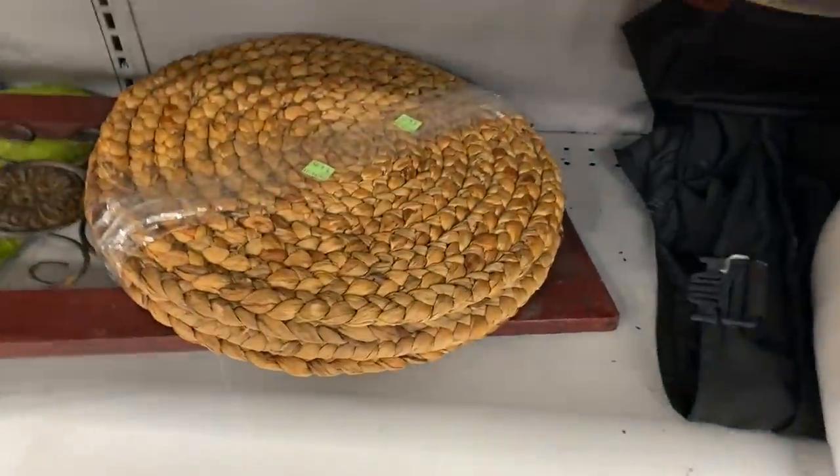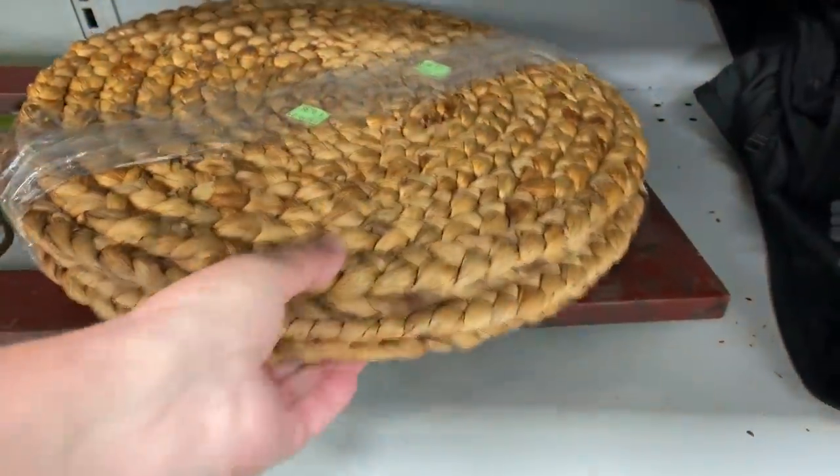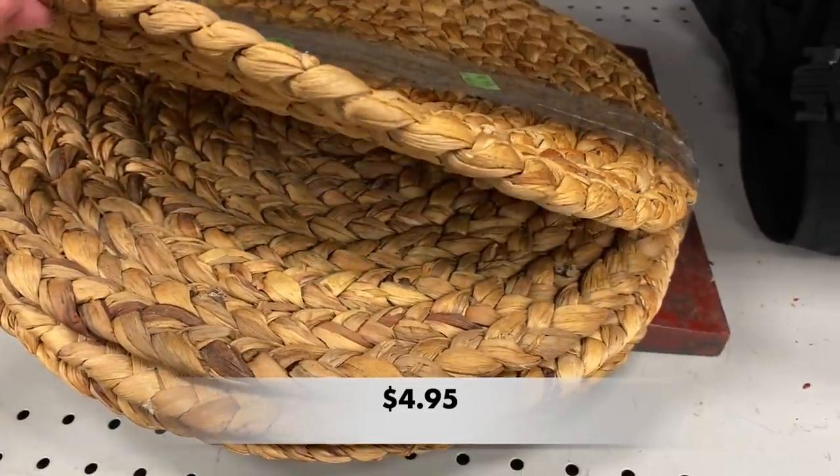These four round woven placemats look a little dirty to me, so I'll pass on these.